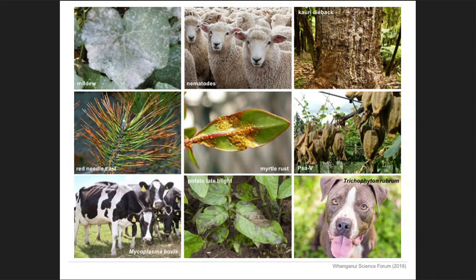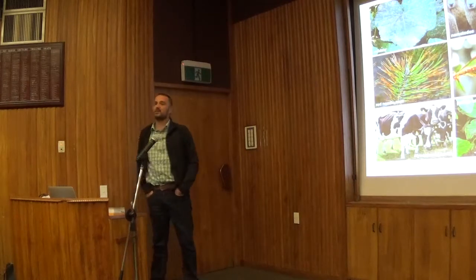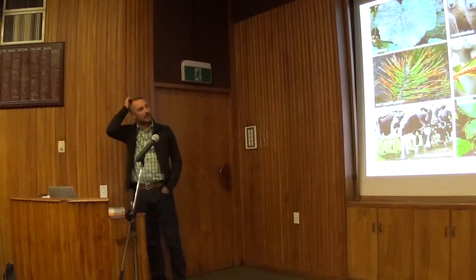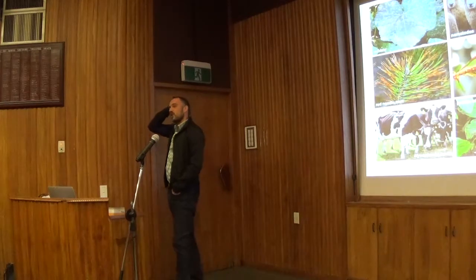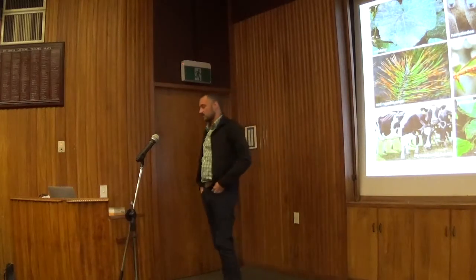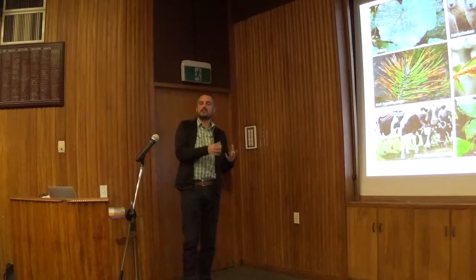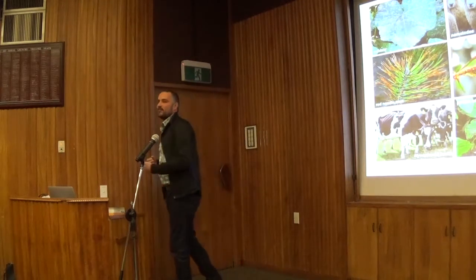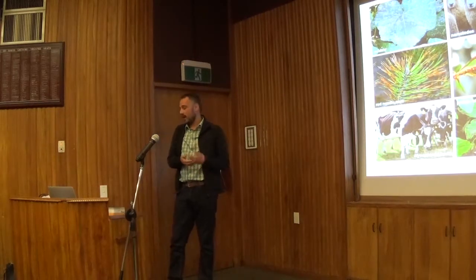Some of what's up there you'll recognise straight away. Top right: Kauri dieback. In the middle: Myrtle rust. Bottom left: Mycoplasma bovis — obviously that's not the organism itself but the effect of the organism. Bottom middle: Potato Late Blight — the causative agent of the Irish potato famine, which had massive impacts: people leaving Ireland, going to the United States. Pests and disease cause problems for organisms, but they also have wide-ranging impacts on the environment and on how we live.